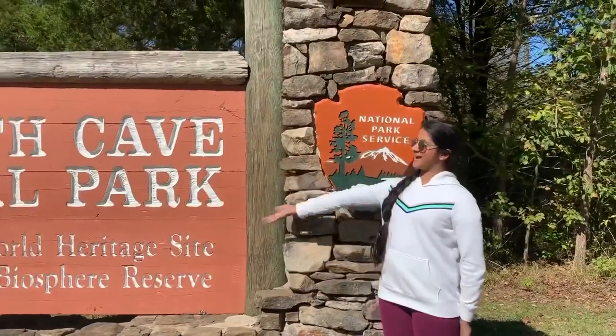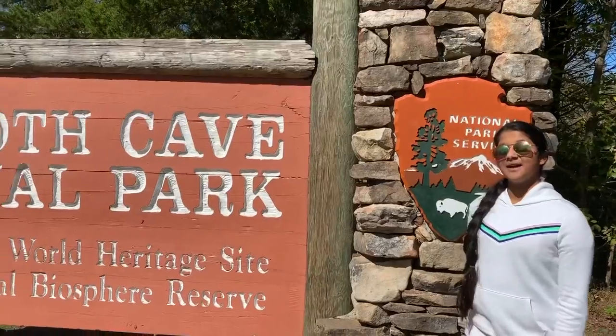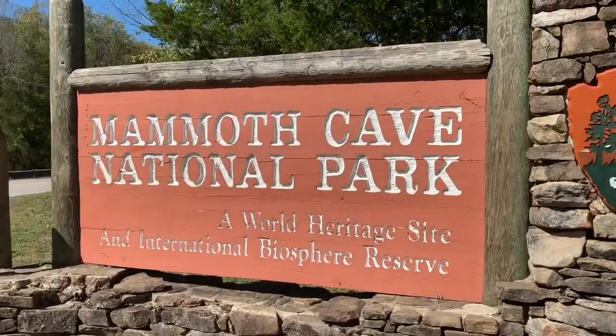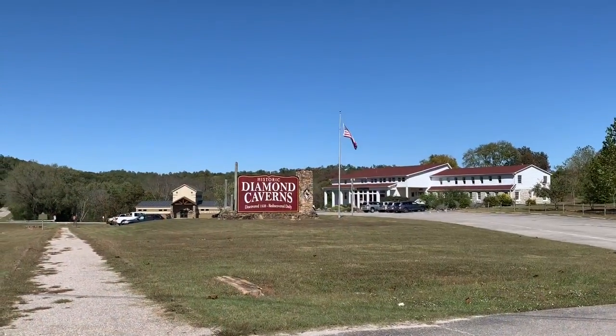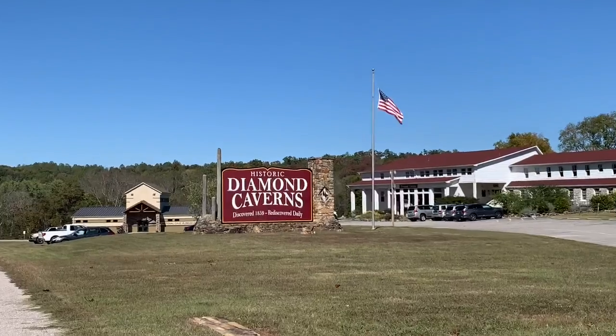Hello there. This is Mammoth Cave National Park. We are in Kentucky, United States right now. My family and I are going to see the longest cave in the world. The Kentucky area, especially Cave City, has a lot of historic caverns and caves.